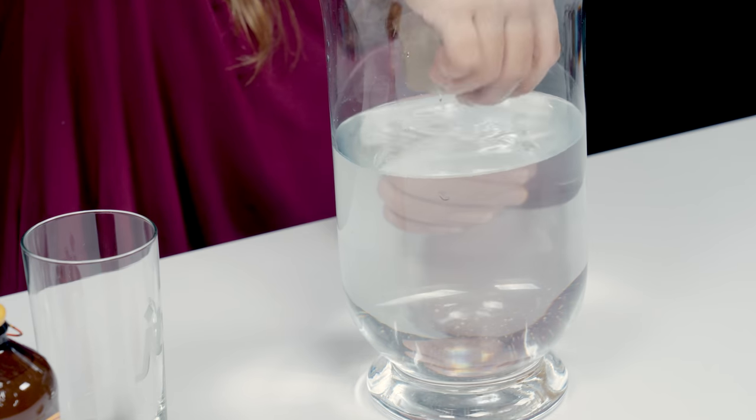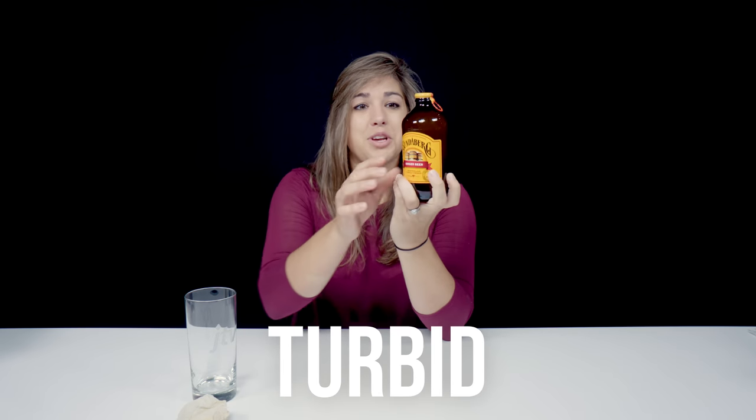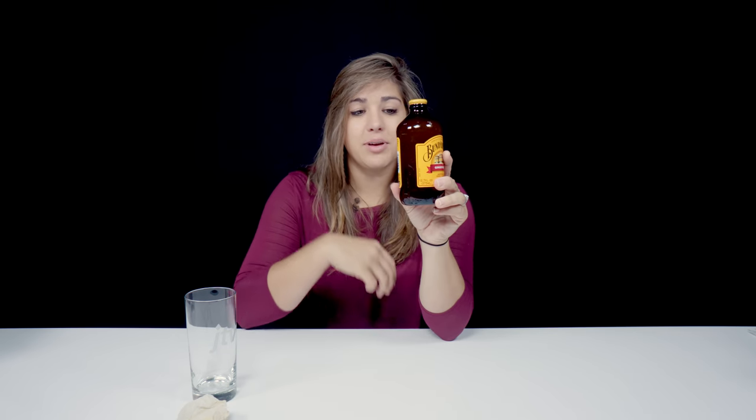In the beer industry, here you can see we have what we would call turbid ginger beer. This turbidity is caused by floating particulate. What's really awesome about diatomaceous earth is that these particulates are really tiny, but because of the tiny pore space in the diatoms it can help filter a lot of these tiny little particles.